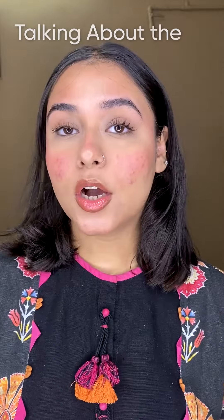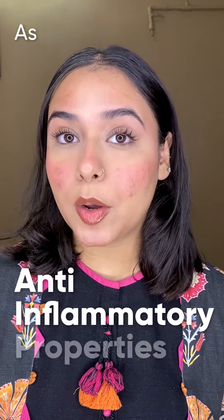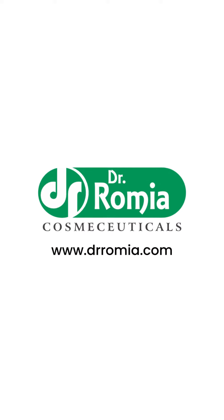Talking about the benefits of the anti-acne bundle: it controls acne and breakouts, it has anti-inflammatory properties which reduce redness, it also restores skin moisture, and it gives you a clear and stress-free look.